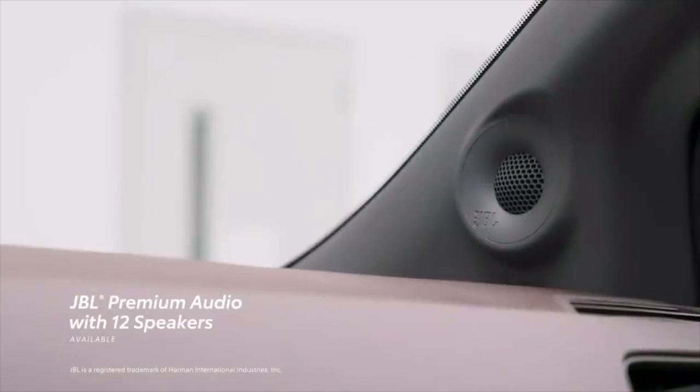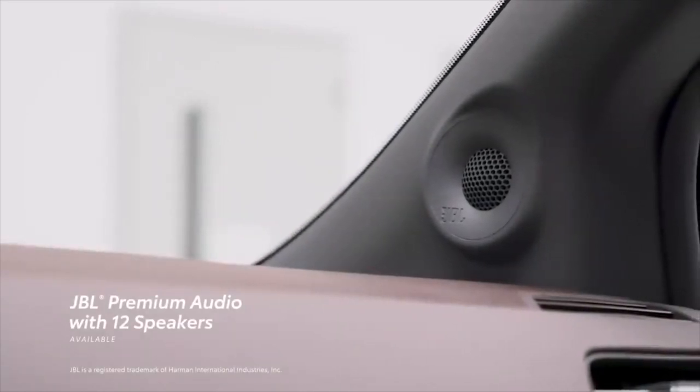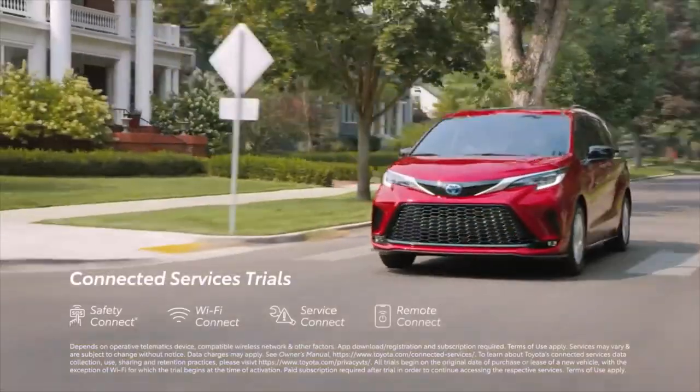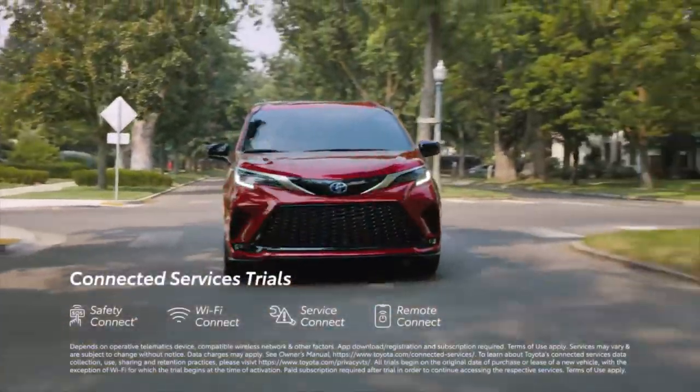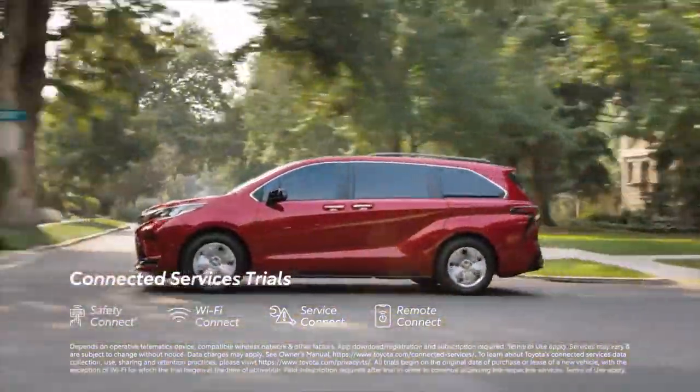And if the road trip playlist needs an extra sonic boost, an available 12-speaker JBL Premium Audio system delivers 1,200 watts of crystal-clear power. Sienna also comes equipped with trials to Toyota's connected services, including Safety Connect, Wi-Fi Connect, and a 10-year trial to Service Connect.